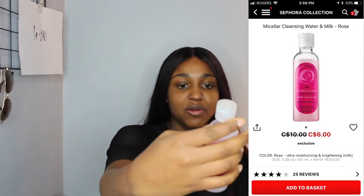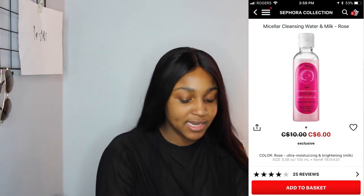Next I go in with the micellar cleansing milk from Sephora — it's the rose one. I just take a tissue and wipe it over my face. This takes off anything I maybe missed last night or in the shower. The reason I do the rose water before this is because it moisturizes my skin so I don't feel all dried up.